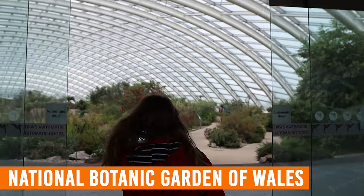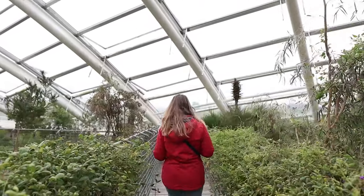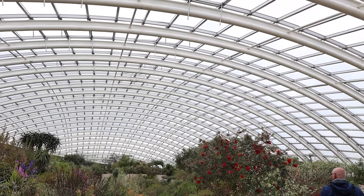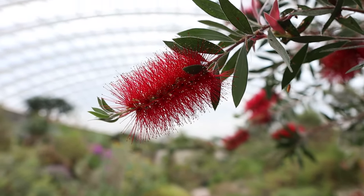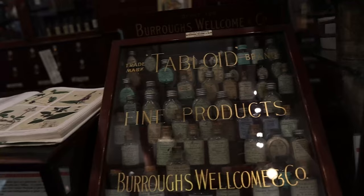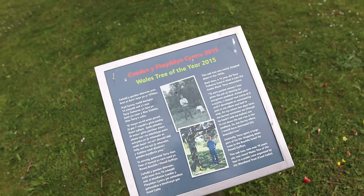Let's begin with my first suggestion: the National Botanic Garden of Wales. In my opinion this is definitely a must-do when visiting Carmarthenshire. It's home to the world's largest single-span glass house, measuring around 95 meters long and containing 785 panels of glass — pretty spectacular to be in. Inside were plants from all over the Mediterranean, and there are also many outdoor gardens, interesting buildings, great views, walking routes, and Wales's tree of the year.